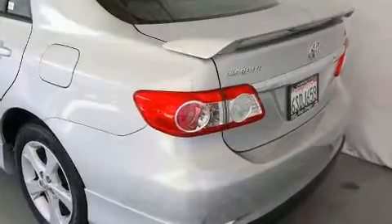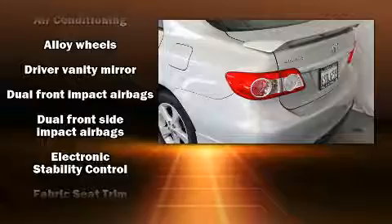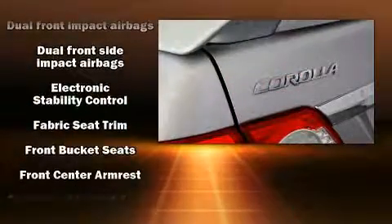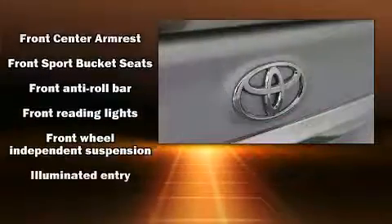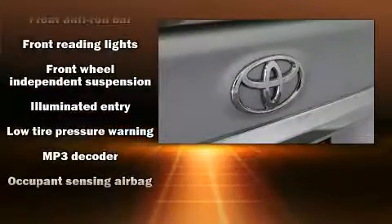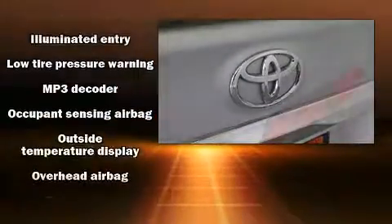Toyota also prioritized safety and security by including dual front impact airbags, front side impact airbags, traction control, brake assist, anti-whiplash front head restraints, ignition disabling, and ABS brakes.